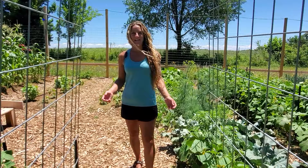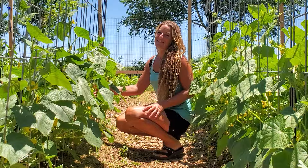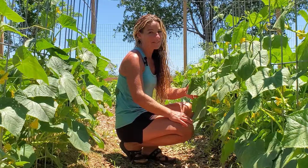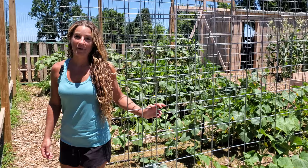On our cattle panel arches we have cucumbers growing. They were planted underneath the snap peas that you saw in our last video. There are two different varieties of cucumbers. One's a pickling cucumber called Max Pack — it's a hybrid variety that has excellent disease resistance and very high yields and does really well in hot and humid climates. The other one is a slicing cucumber, an heirloom variety called Straight Eight, with a very fitting name because it produces eight-inch long straight fruit.